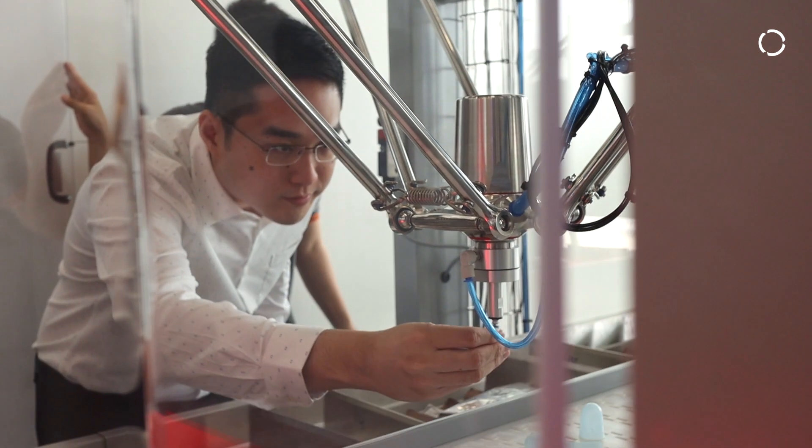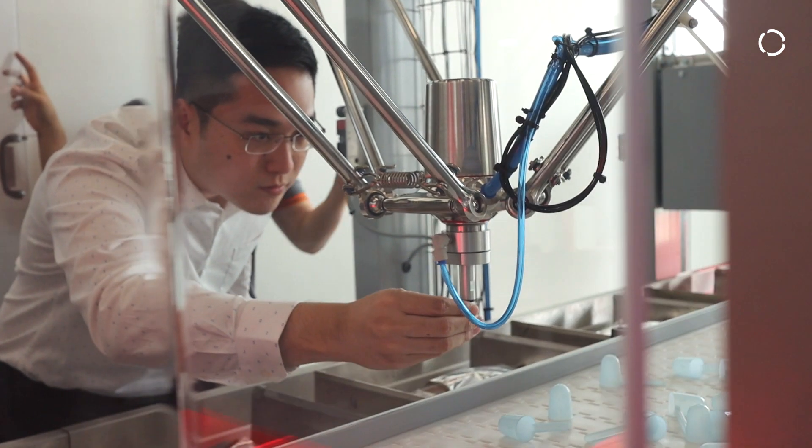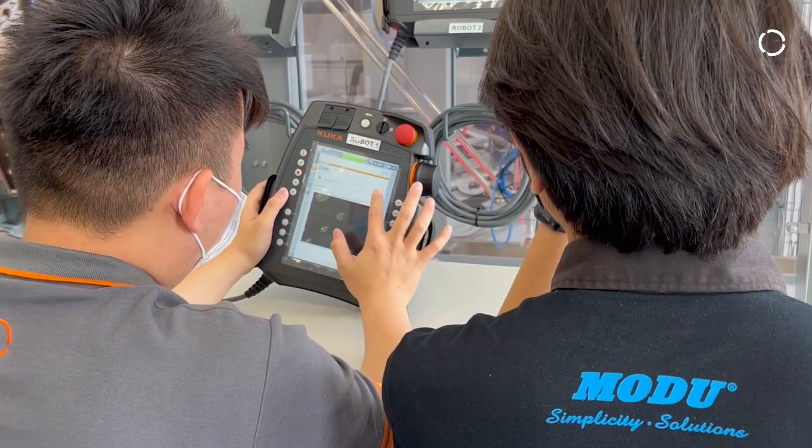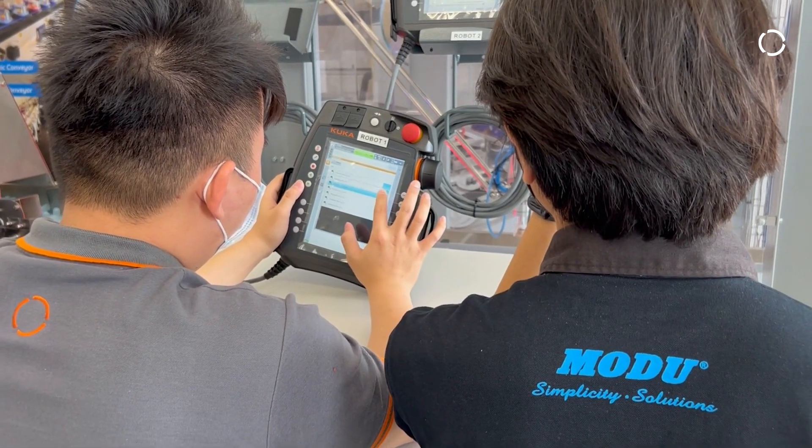Thank you very much Rajinder for the support and also the trust in implementing this first Delta robot in Asia Pacific. We really appreciate your support. How satisfied are you with the collaboration with KUKA in this project?